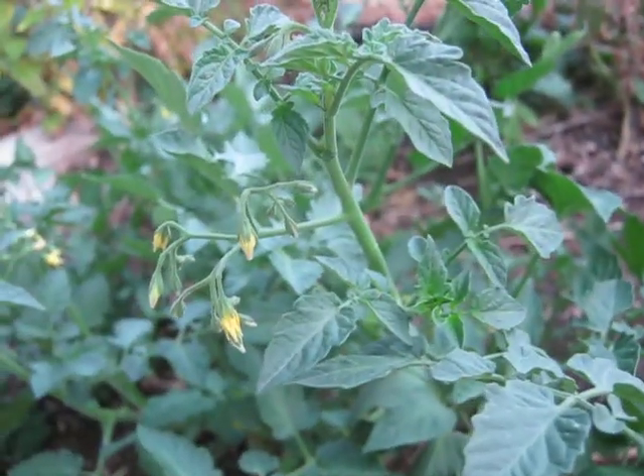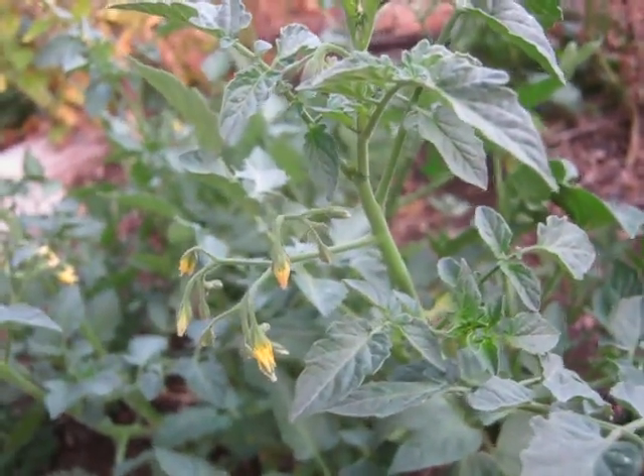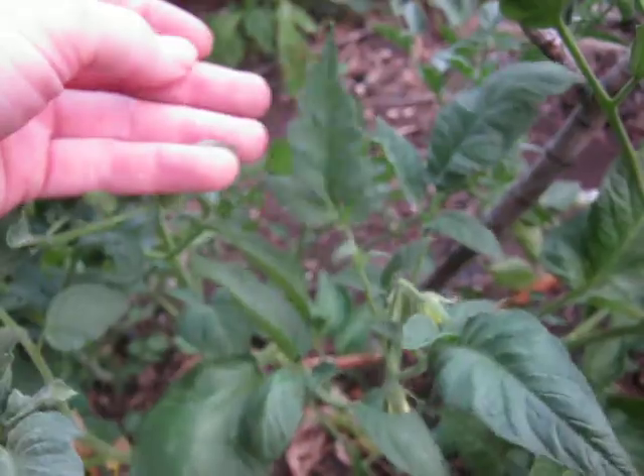Here's my bean plant. Here's a Cherry Baby that got started really late — it's making some flowers, it's trying. Same with this Hillbilly Potato Leaf. It's trying, it might make it. Pulling for it.